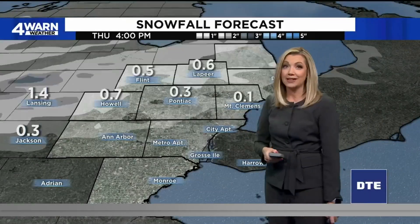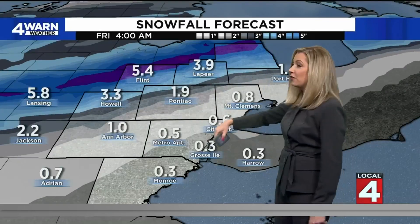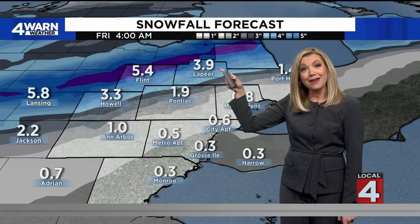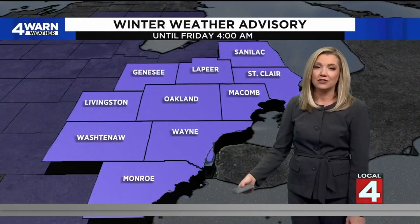Our snowfall forecast: not anticipating much accumulation around metro Detroit, but that sliver throughout Saginaw up towards Lapeer into the Thumb could be in that 3 to 5-inch range. So folks up there might need the shovels come tomorrow. The rest of us should be putting the salt out for the slick conditions.